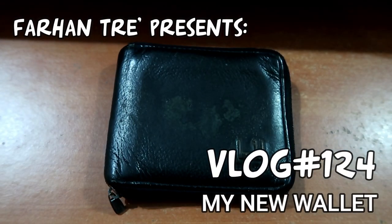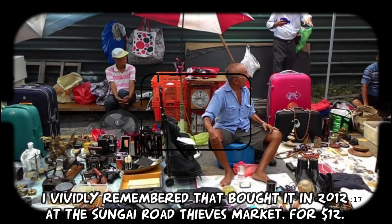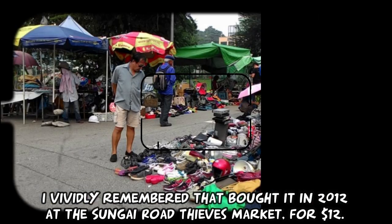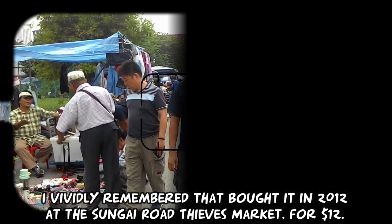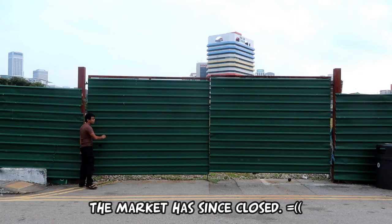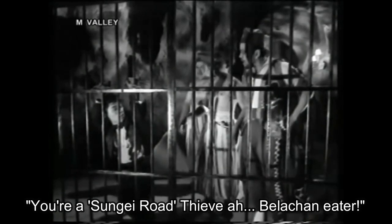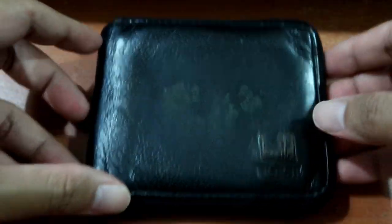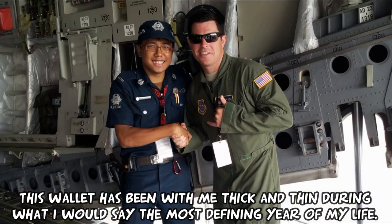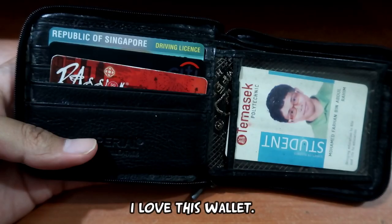This is my wallet. It has been with me for the past 7 years. I vividly remembered that I bought it in 2012 at Sungai Road Thieves Market for $12. The market has since closed. This wallet has been with me during thick and thin, during what I would say the most defining years of my life. I love this wallet.